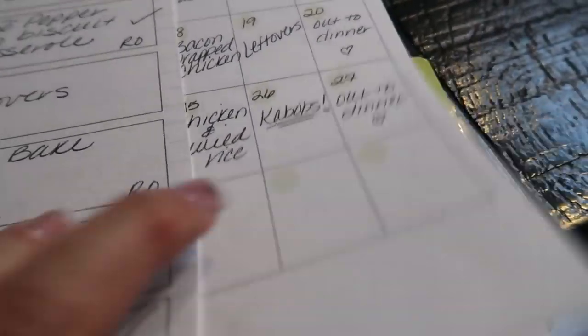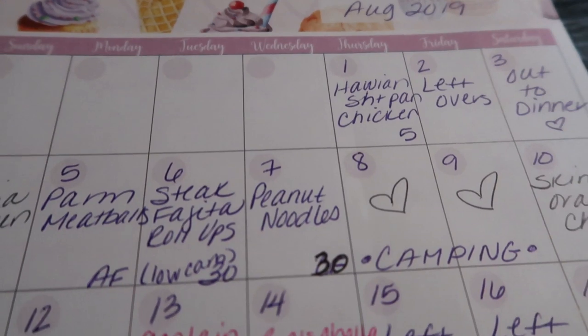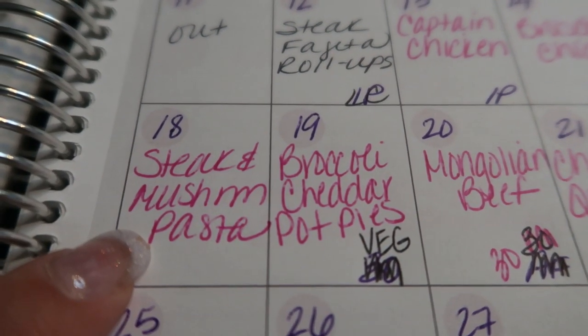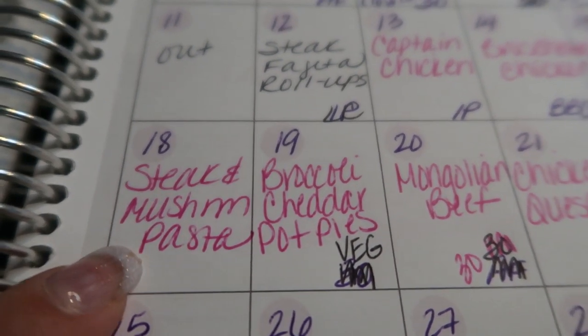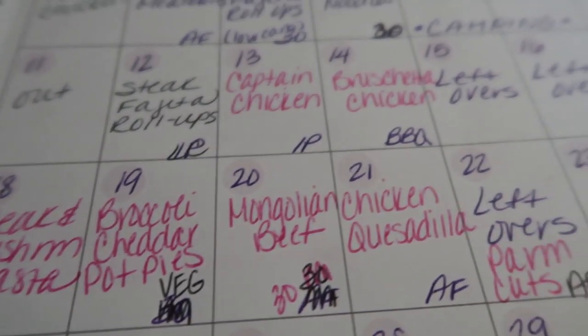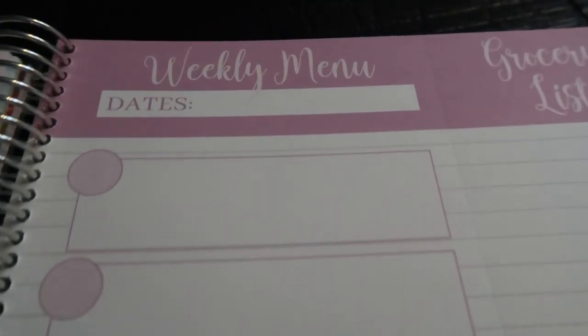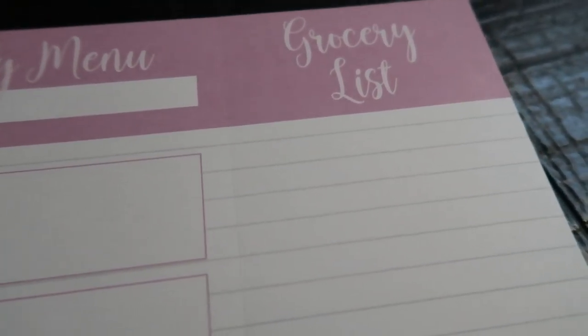Each month there is a monthly meal plan so you can plan out all of your meals for the entire month. I like to do this because at a glance I know what's on my meal plan, I can make sure I'm pulling meat out of the freezer, and I have all my ingredients on hand. There is also a weekly menu for each week where you can write out your meal plan — dinner, or all three meals. And there's a detachable grocery list that I use every week to take to the grocery store.